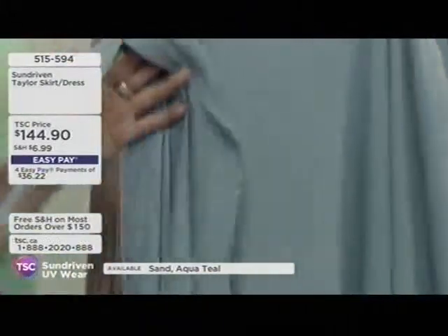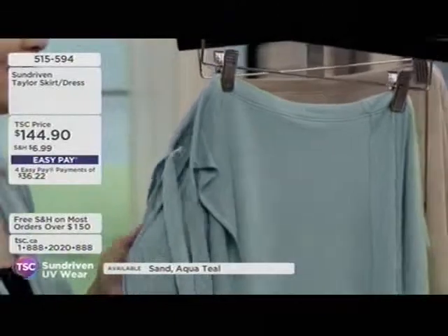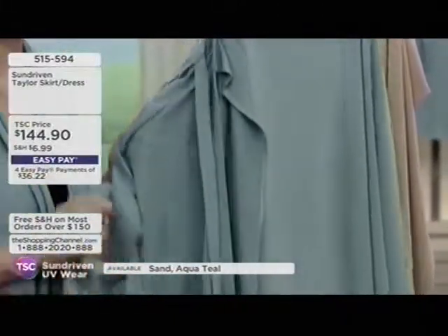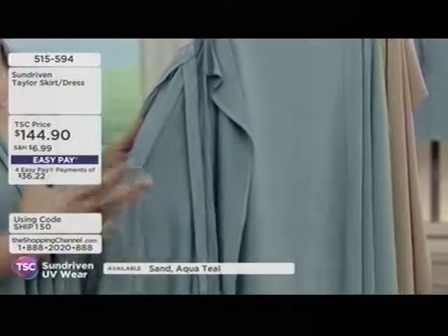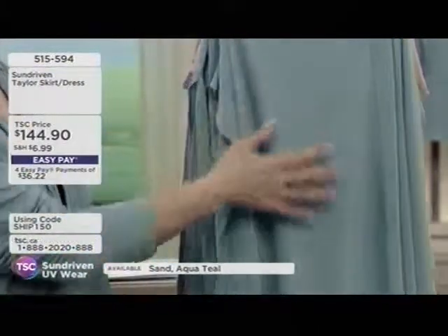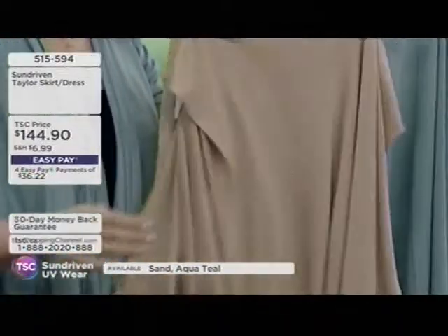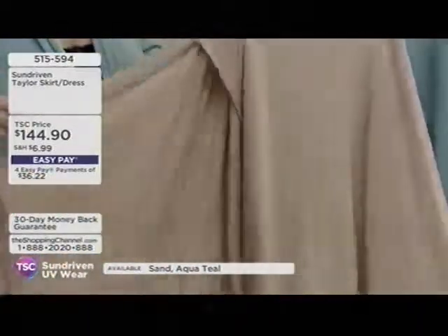And it's here only at the Shopping Channel, making its launch in Canada. Sun Driven Fabric and Fashions at $144.90 for the tailor skirt or dress, in either aqua teal or sand. Two great neutrals, one-size-fits-most.